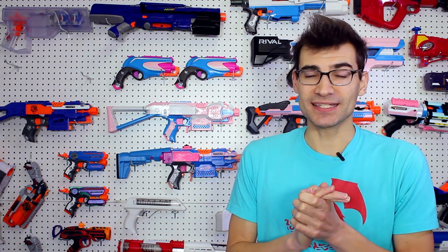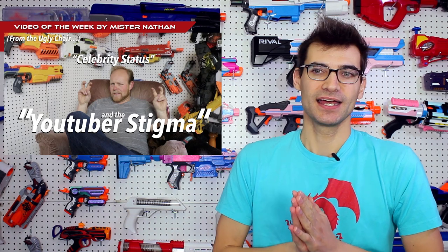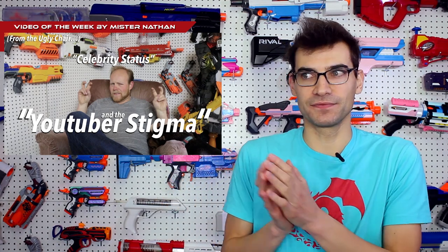That brings us to our video of the week — our final video of 2018. Let's go with Mr. Nathan. This is his video on celebrity status and YouTuber stigma in the Nerf community, and this is a very important video. He talks a lot about how people with larger viewer bases — some people can start to look at them differently, or you can start to think about yourself differently, which is something you don't want to do. One thing he mentions is that he doesn't refer to his viewers as fans, which I agree with — I like to refer to viewers as viewers, not fans. We're all just nerfers, we're all just playing with toys.